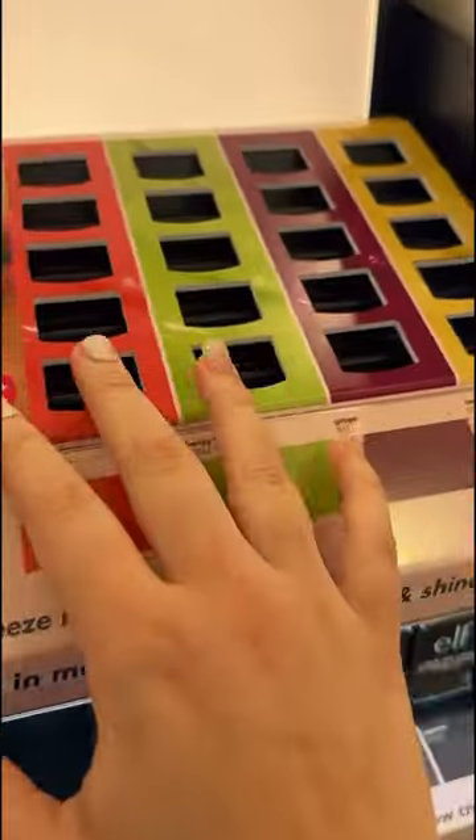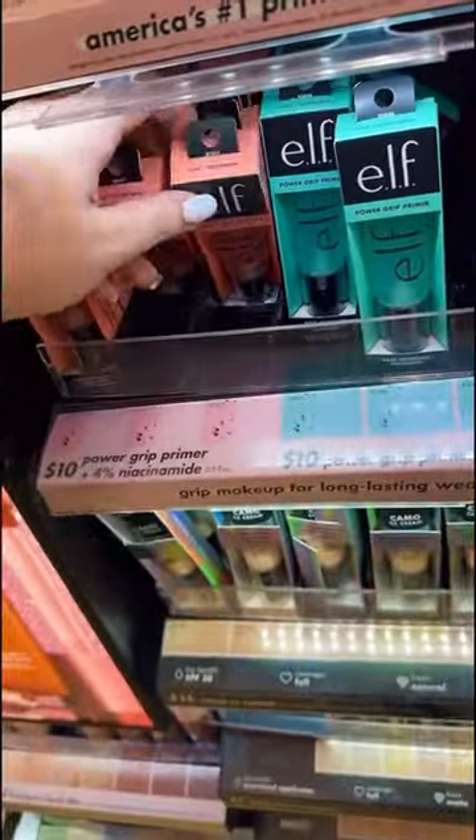Right when I walked in, I saw Elf, so of course I had to check and see if they finally launched their Jelly Pop Primer. They discontinued it a while ago, but apparently they're bringing it back. But unfortunately, after looking, I didn't see it. The heated eyelash curler is sold by a brand called Grande Cosmetics.